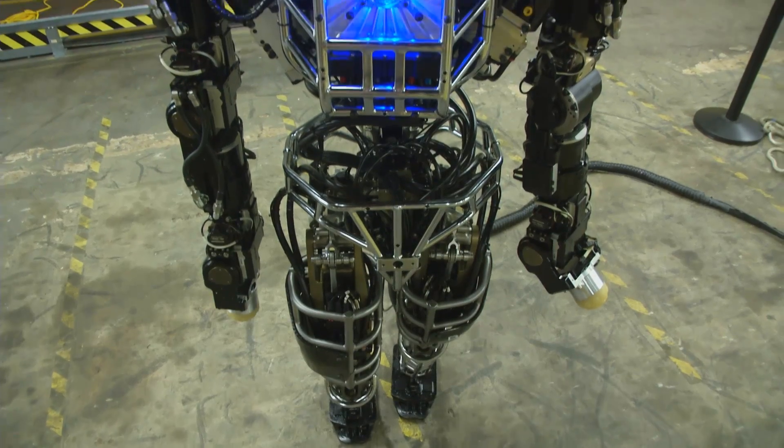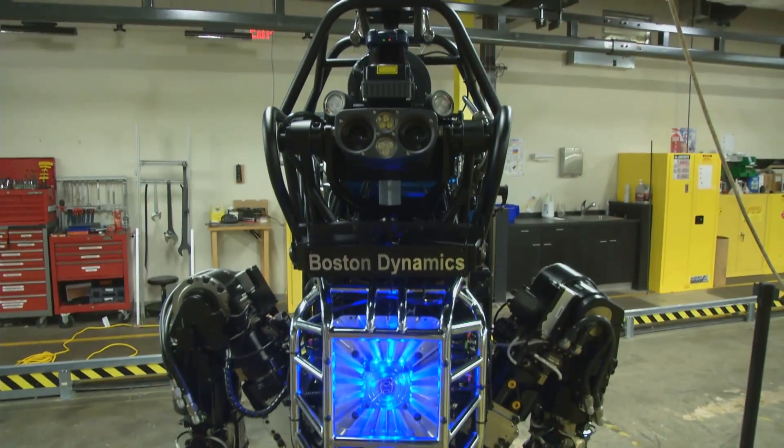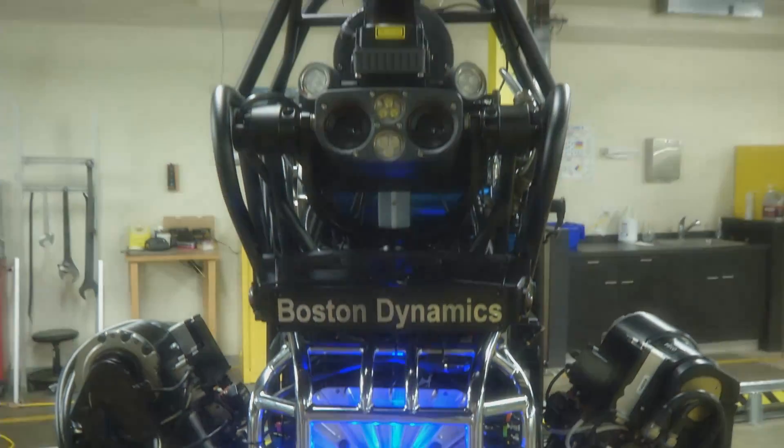There's a whole number of teams out there that really are talented, mostly in software. And for those teams, we didn't want to give them the extra burden of also having to build a robot on their own. And now we've given them the Atlas robot to see how they do with the real thing.